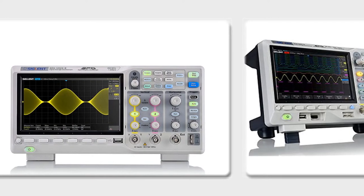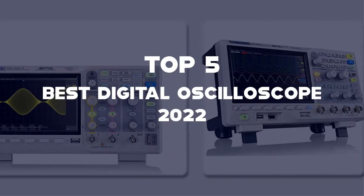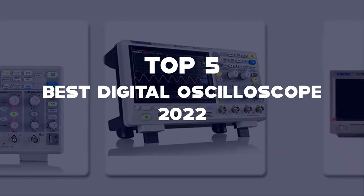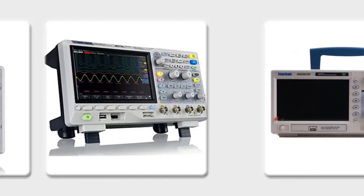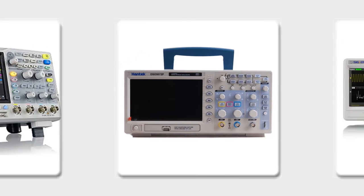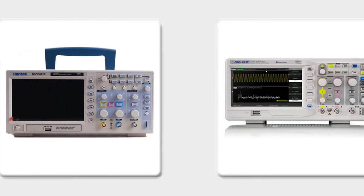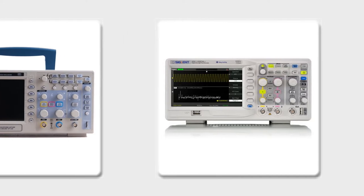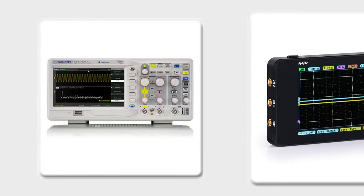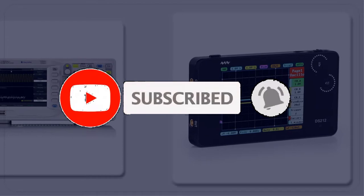Hello everyone, welcome back to another new video. In this video, I'm going to talk about the top 5 best digital oscilloscopes of 2022 that are available on the market. I made this list based on my personal research, and I try to list them based on buyability, price, quality, durability, features, and more. If you need more information about these products, please check the links in the description section below, which are updated for the latest price. Like the video, comment, and also make sure to subscribe for more reviews. Okay, let's get started with the video.